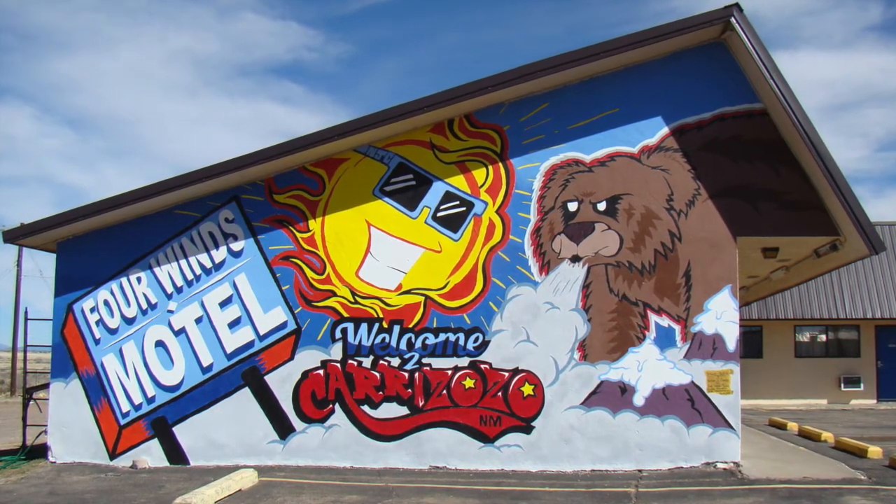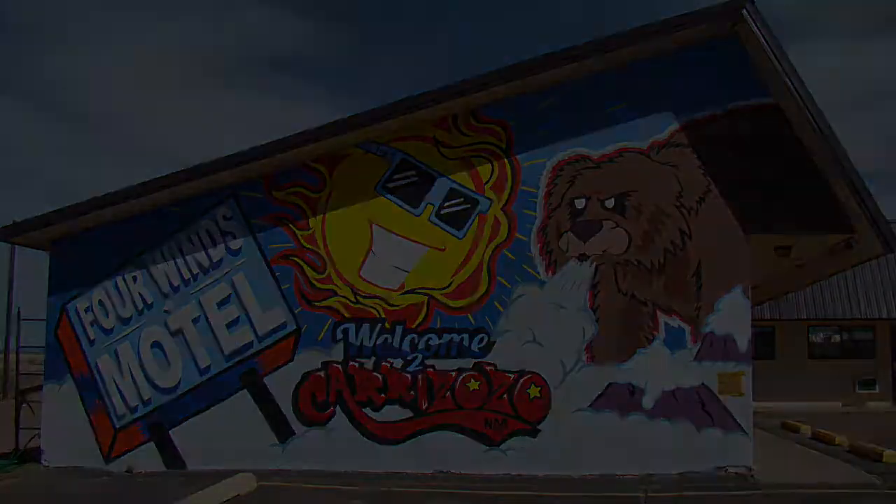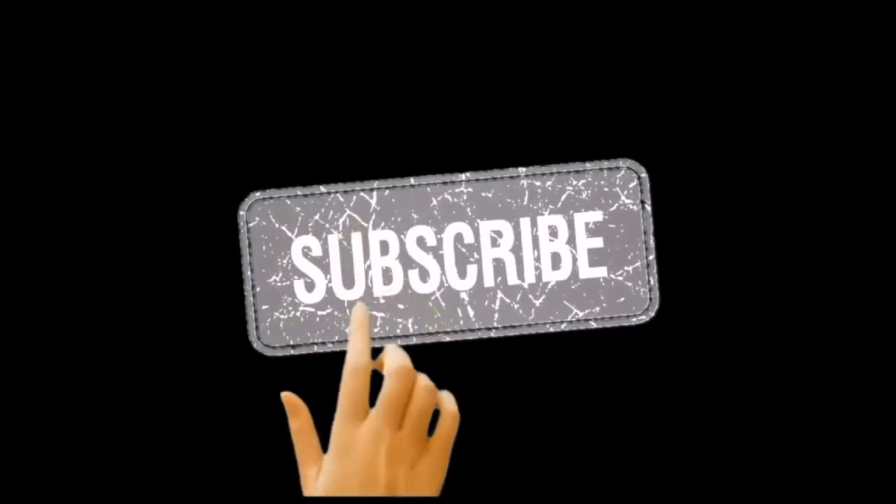If there's any wall in your area that you think I should come and paint, comment below. Until then, you can follow me on Instagram at Nathan Illustration, or just subscribe.